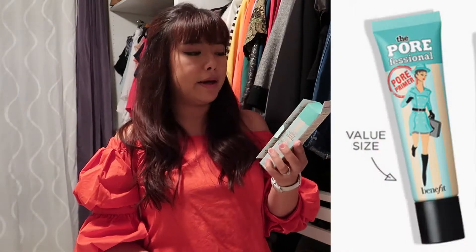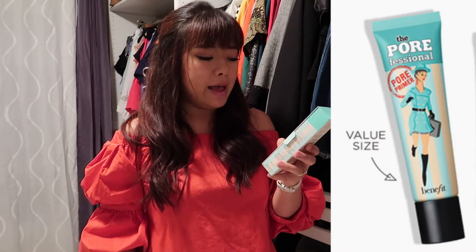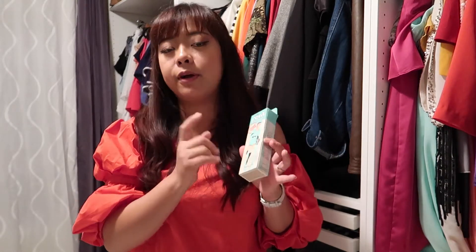I tried the one from Smashbox and Make Up For Ever, but I like this one better. It's called the Pore Professional from Benefit — it smells really nice. I use this every time I use foundation, so I thought I'd just buy the big bottle. I can see a difference when I use it versus when I don't, and I can tell that if I use primer, my makeup lasts longer.